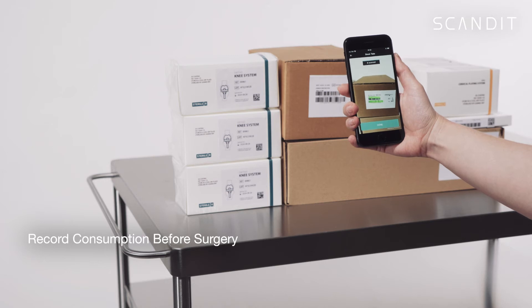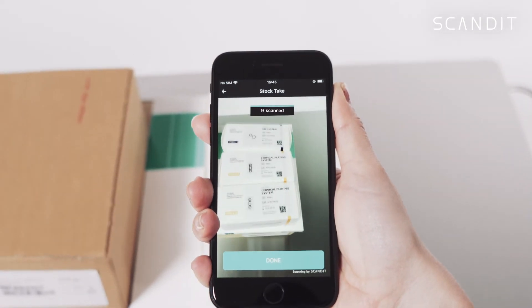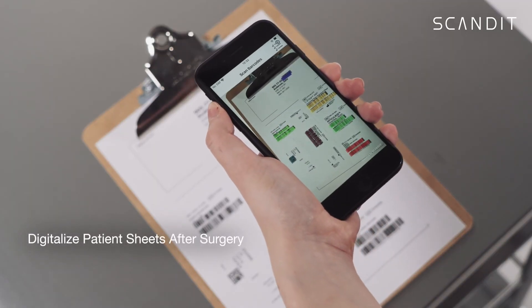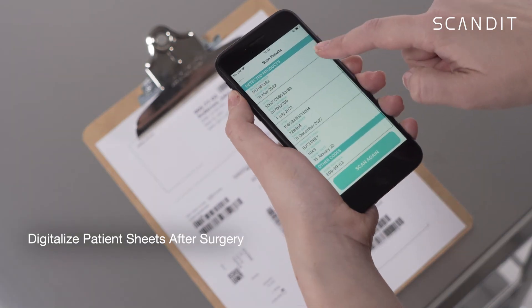Protect your revenue by accurately recording medical device consumption immediately before surgery. And digitalize patient sheets to save healthcare workers precious time and ensure correct stock replenishment.